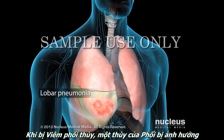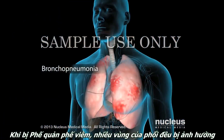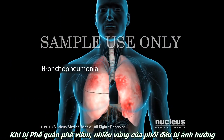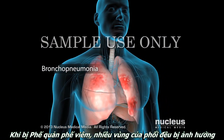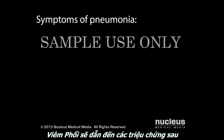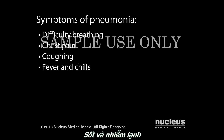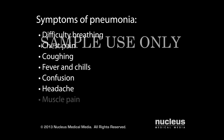If you have lobar pneumonia, one lobe of your lungs is affected. If you have bronchopneumonia, many areas of both lungs are affected. Pneumonia may cause the following symptoms: difficulty breathing, chest pain, coughing, fever and chills, confusion, headache, muscle pain, and fatigue.